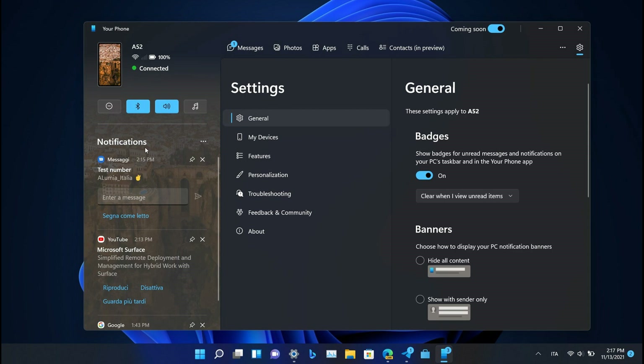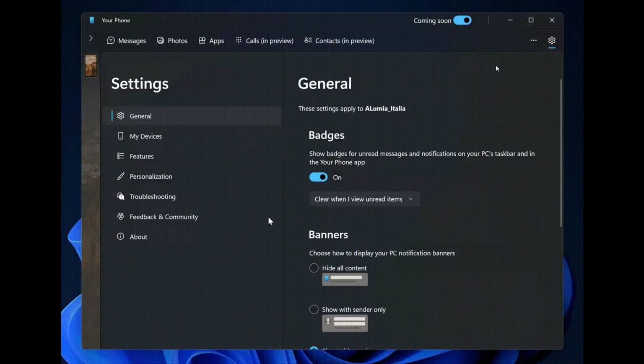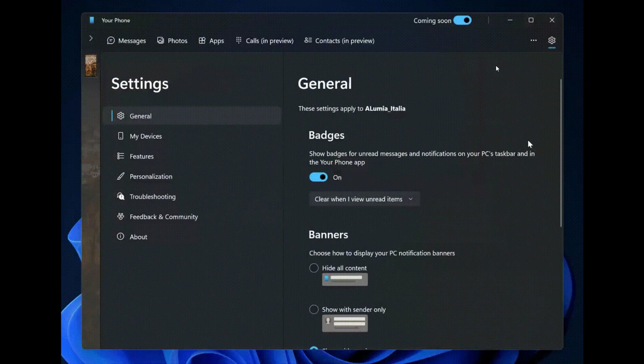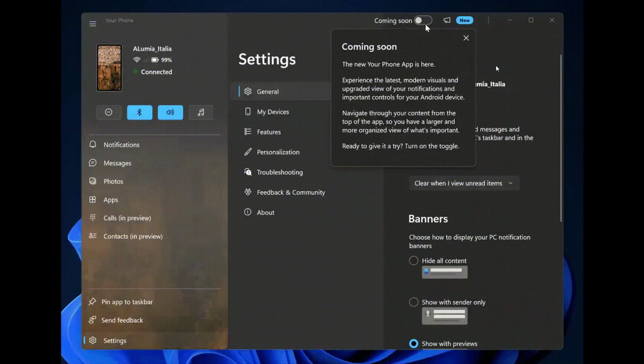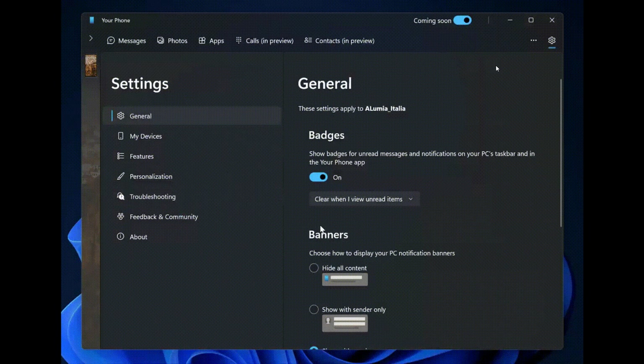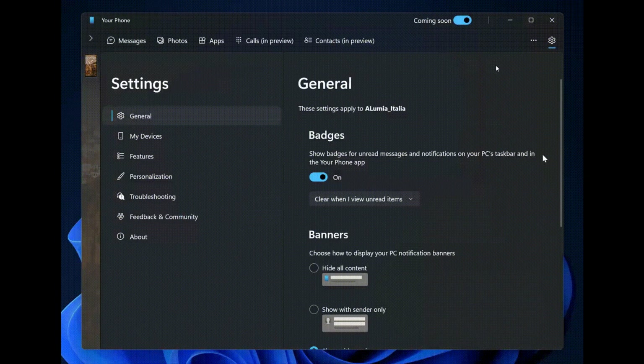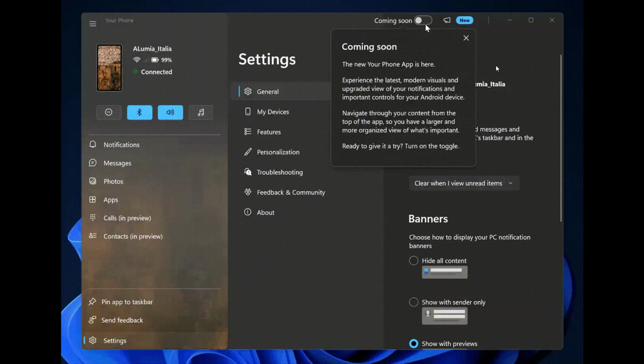Your notifications, which are currently found on the right-hand side of the app, will also be moved to the left-hand side, as we can see. When you toggle the Coming Soon on, a message will briefly appear which says: 'Experience the latest modern visuals and upgraded view of your notifications and important controls for your Android device. Navigate through your content from the top of the app, so you have a larger and more organized view of what's important.' The next screenshot is a GIF showing that process — all options moved to the top, notifications moved to the left, and quick-action toggles becoming that fluent square look. The whole app will take on the Windows 11 redesigned look and feel.